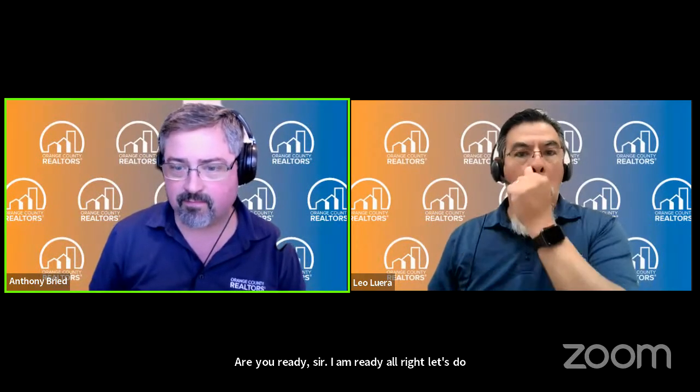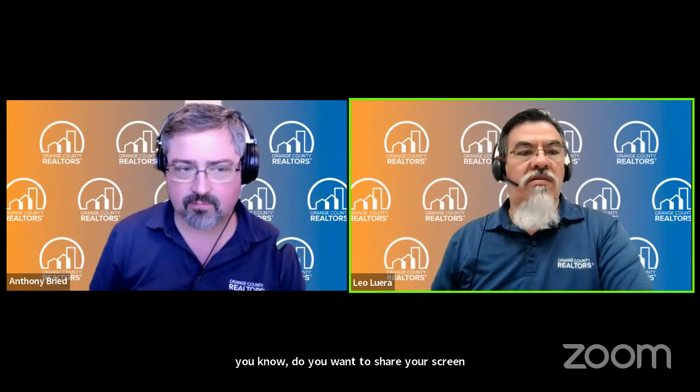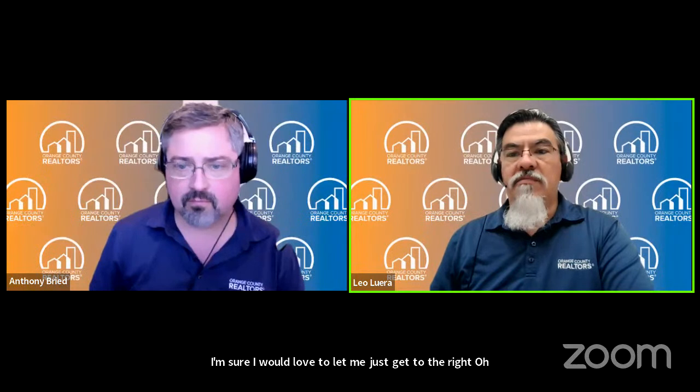Do you want to share your screen? Sure, I would love to. Let me just get to the right spot. Oh yes, we are here together. There we go. Share the screen. And hello, everyone. Thank you for joining us.